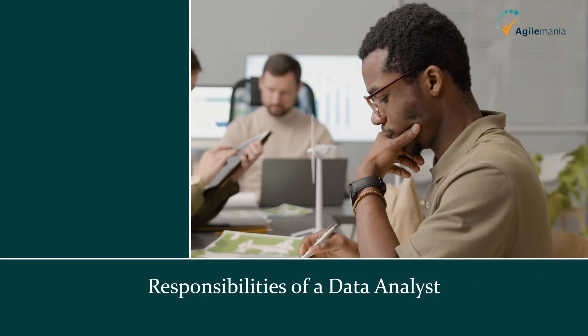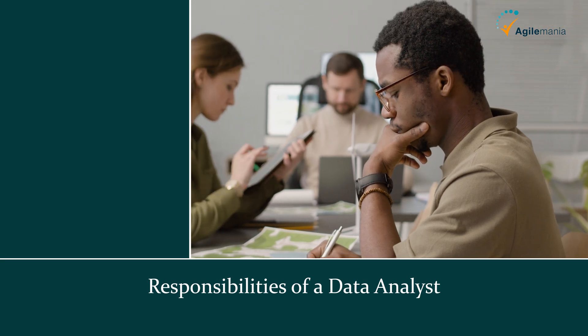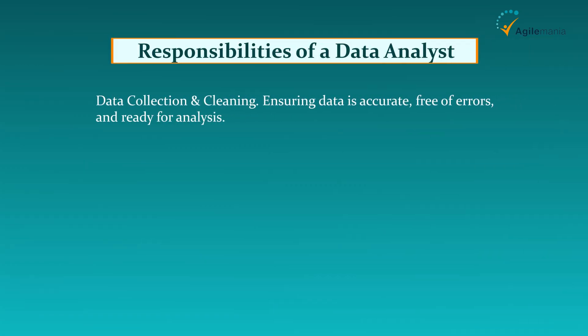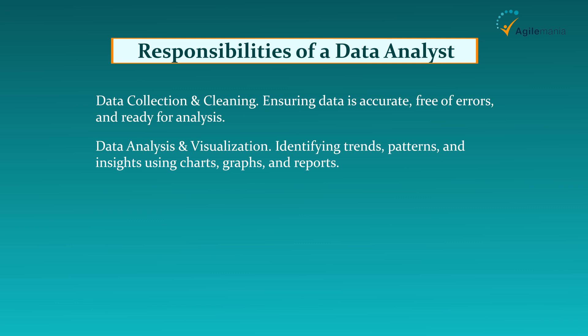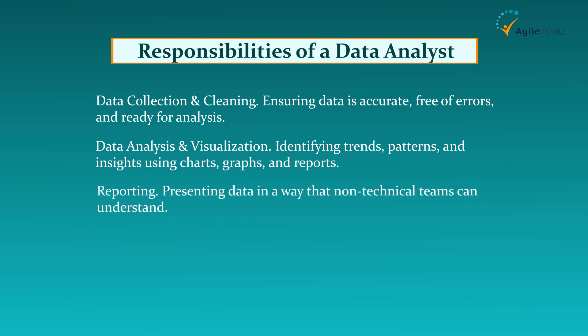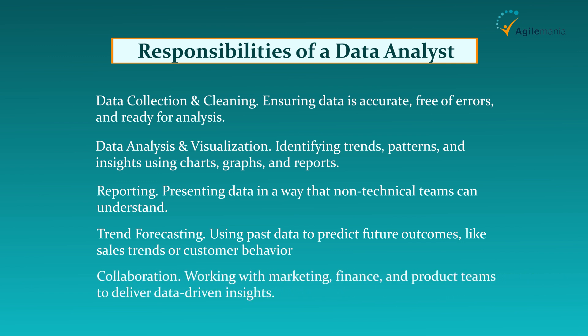Next, let's see the responsibilities of a data analyst. Data analysts wear multiple hats in their role. Their key responsibilities include: data collection and cleaning — ensuring data is accurate, free of errors, and ready for analysis; data analysis and visualization — identifying trends, patterns, and insights using charts, graphs, and reports; reporting — presenting data in a way that non-technical teams can understand; trend forecasting — using past data to predict future outcomes like sales trends or customer behavior; and collaboration — working with marketing, finance, and product teams to deliver data-driven insights.